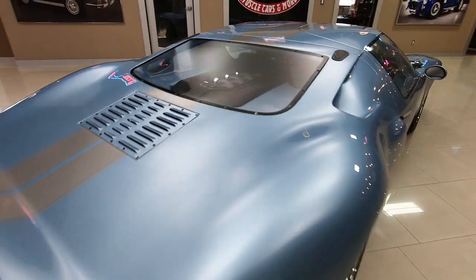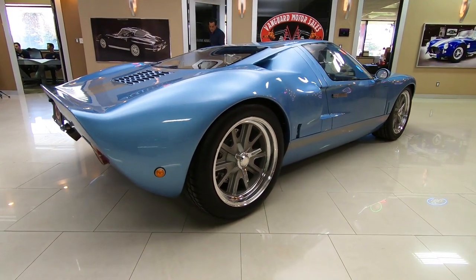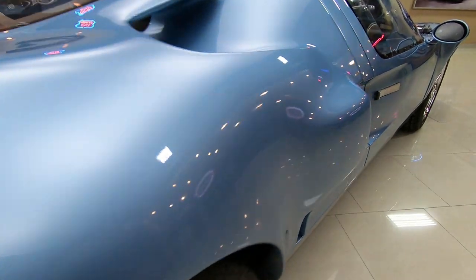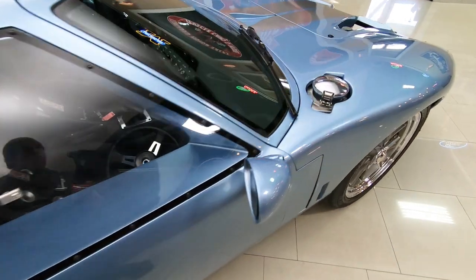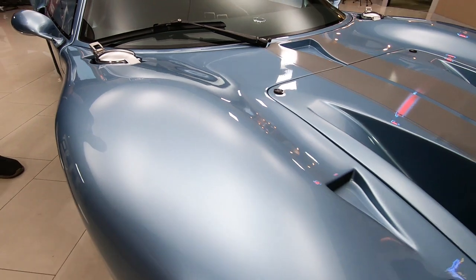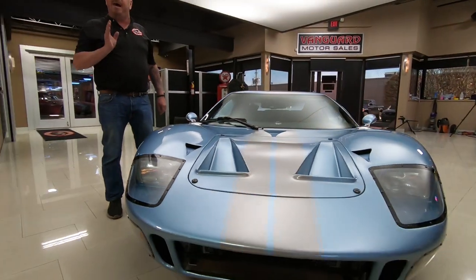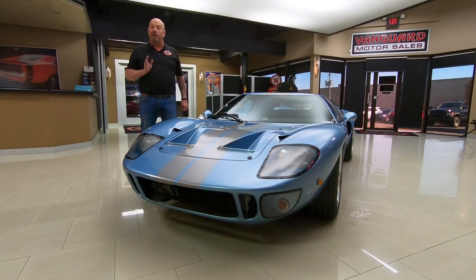The exhaust on this thing — you want to talk about playing a tune? That exhaust sounds amazing. And look at the paintwork on this beauty. I tell you what, the painter on this thing was definitely a pro, did a beautiful job. Now at Vanguard Motor Sales, we don't do any consignment whatsoever, so you can bet we spent the time and checked this baby out before we bought it.